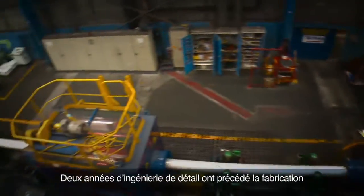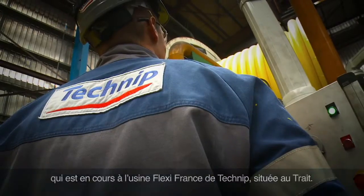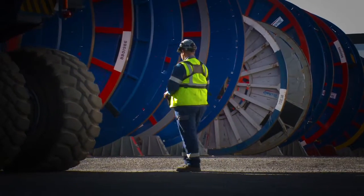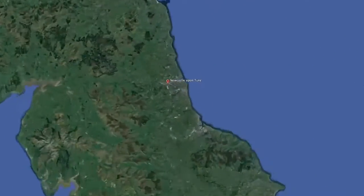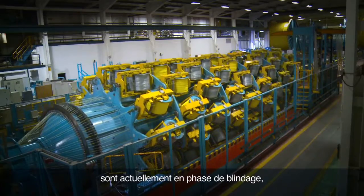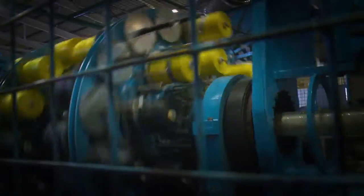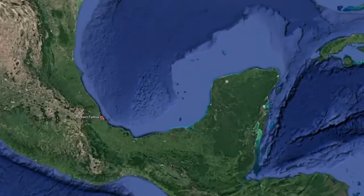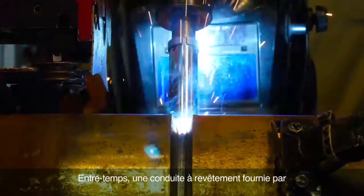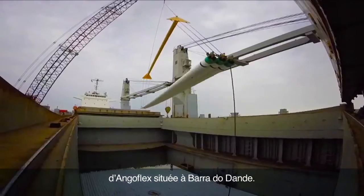Two years of detailed engineering preceded the manufacture of the Kaombo flexible pipes, which is being realized at Technip's Flexi-France facility in Le Trait. The Kaombo SSIV control cables are being armored at Technip Umbilicals in Newcastle. Meanwhile, coated line pipe provided by Tenaris Tamsa in Mexico was shipped to Angola, where the production of rigid flow lines is taking place at Anglo Flex's spool base in Barra de Dande.